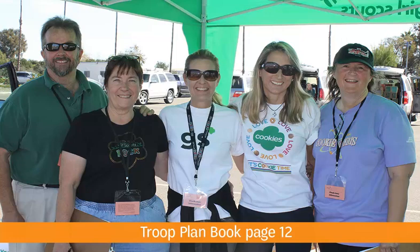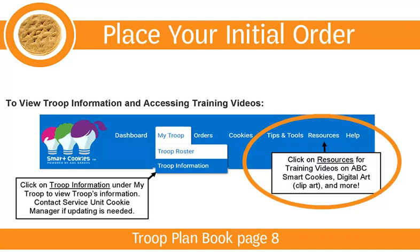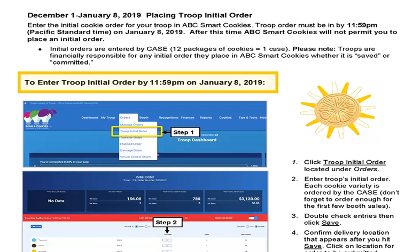Now, let's review the process for placing your initial order. We recommend placing your order in December so you can relax over winter holiday knowing your cookies are on their way. Follow the step-by-step instructions beginning on page 12 of your troop plan book. You can also tune into a cookie chat on January 7th, which will cover placing your initial order, and watch the Smart Cookies videos for more info about entering your order into Smart Cookies. To place your initial order, log on to abcsmartcookies.com. Initial orders must be entered by 11:59 p.m. on January 8th. After this date, troops will be locked out from the initial order function. Please open your troop plan book to page 12 and highlight this deadline.